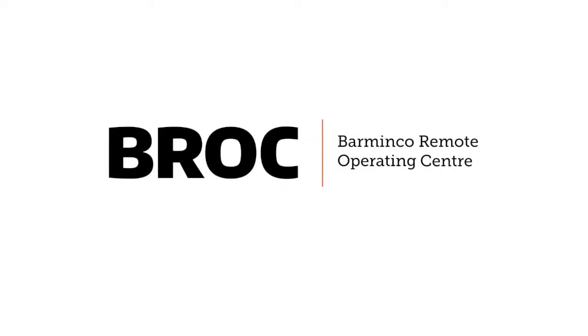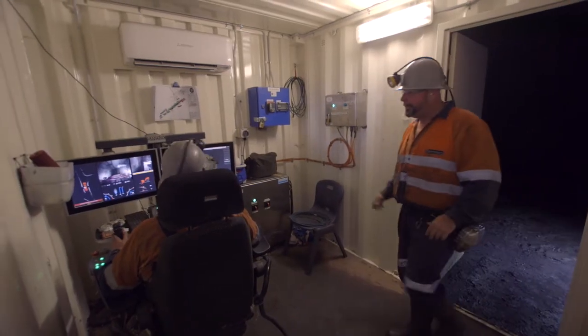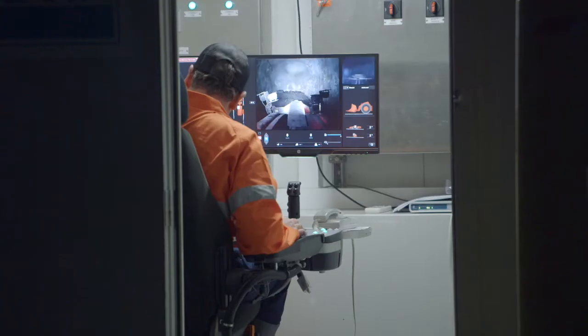The Barminco Remote Operations Centre, or BROC, is one of our first steps towards realising our vision of our mine of tomorrow. We started our remoting journey underground as the first remote setup. From there we moved it to surface, and now this would be the next step in the evolution — to remove it completely off-site.